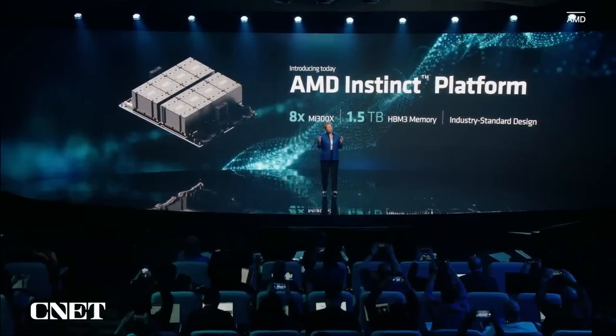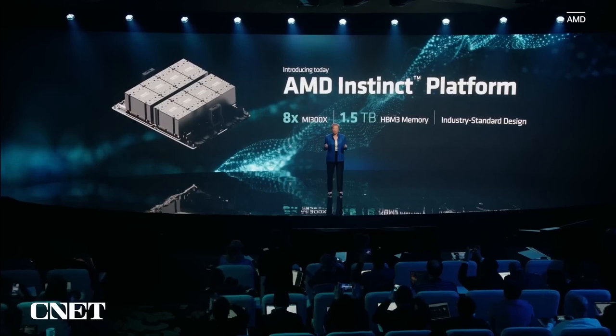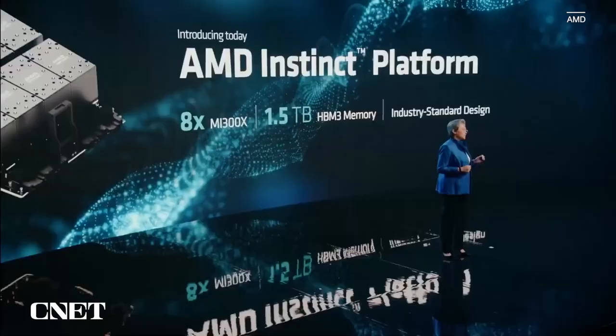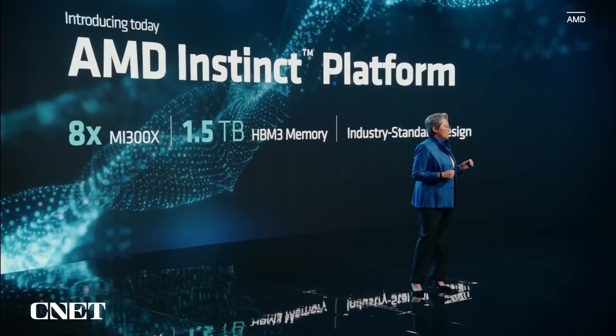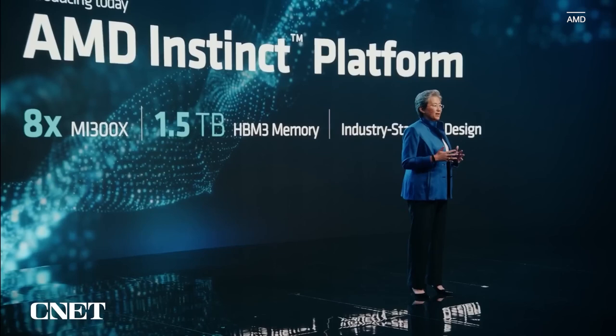I'm also excited to announce the AMD Instinct platform. We're all about open infrastructure, so what we're putting is eight MI300Xs in the industry-standard OCP infrastructure. For customers, that means they can use all of this AI compute capability and memory of MI300X in an industry-standard platform that drops right into their existing infrastructure with very minimal changes. Leveraging the OCP platform specification, we're accelerating customers' time to market and reducing overall development costs while making it easy to deploy MI300X into their existing AI rack and server infrastructure.